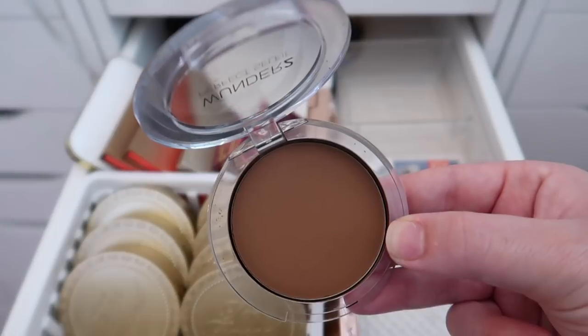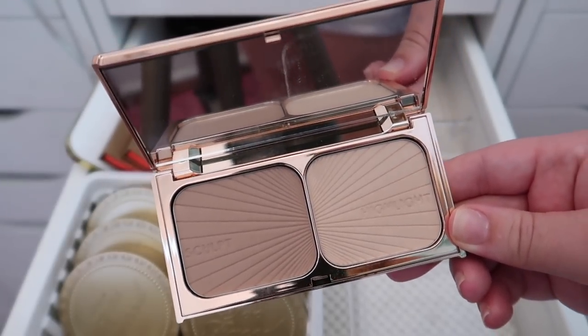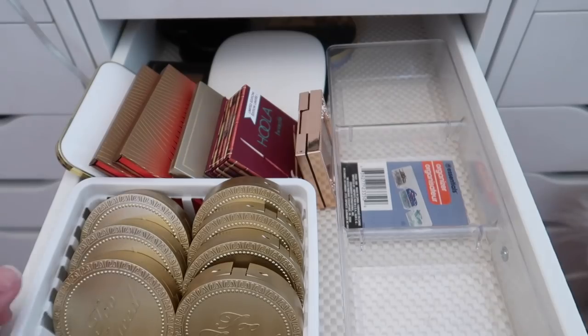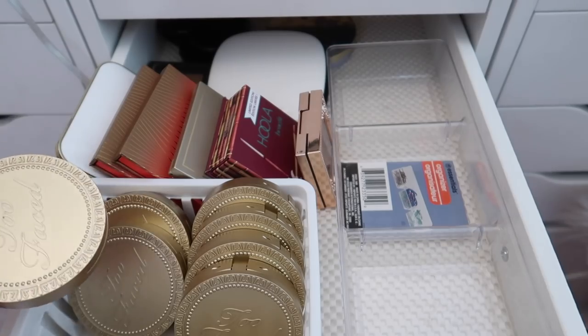I'm keeping the Charlotte Tilbury Film Star Bronze and Glow Duo. Now I'm moving on to this next container — I'm going to open all of them up and see what I have.